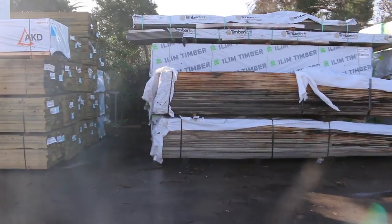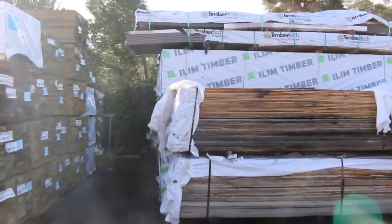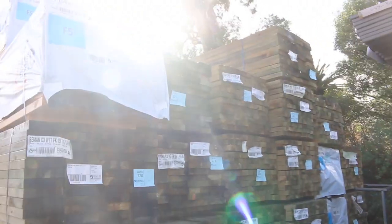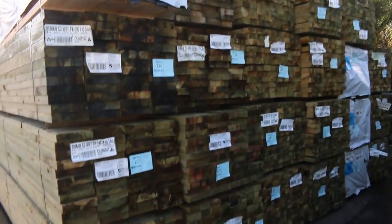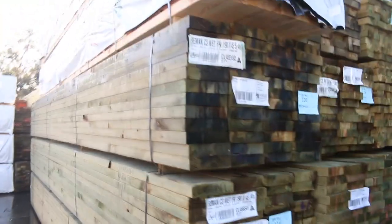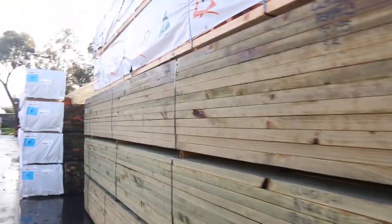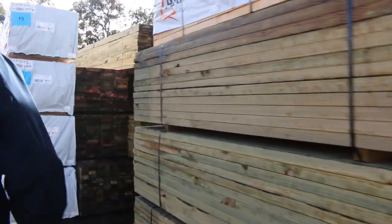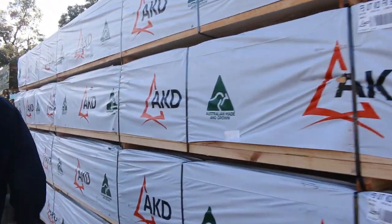Straight across here guys, we've had a heap more treated pine come in this week. A lot of long length material — we've got 90x45, 140x45 and 190x45, mostly in 5.4 and 6 metre lengths. You'll probably find a few 4.8s and 4.2s in amongst the mix there as well. As you can see, there is a lot of timber here this week.